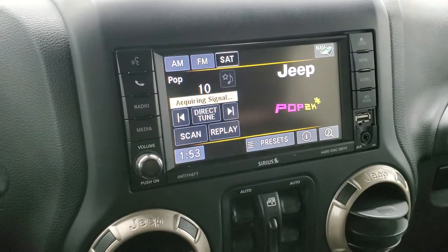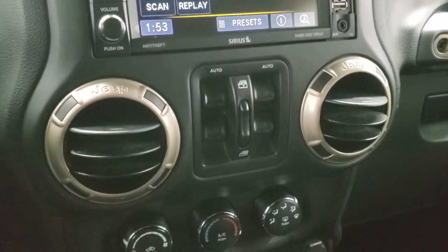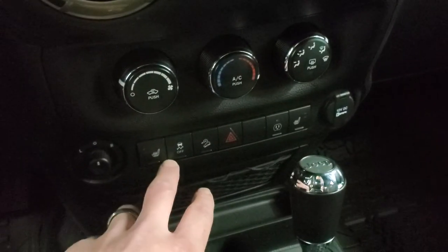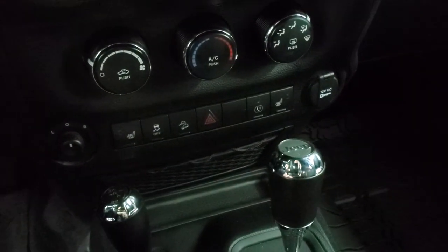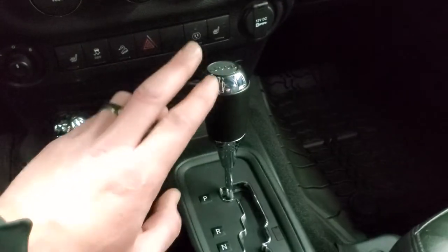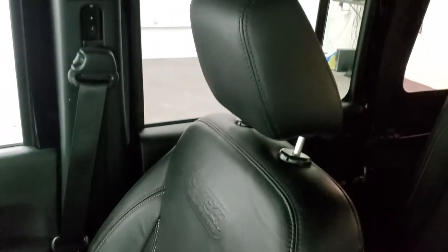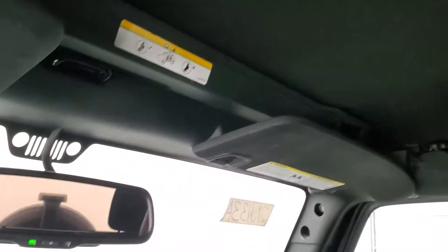There are your power window controls, climate controls, heated seats, stability control, and downhill assist control. Your 4x4 shifter, 5-speed automatic transmission, passenger side floor mat and seat are in excellent condition. Smells clean inside this Wrangler, and the soft top is in nice shape on the inside as well.